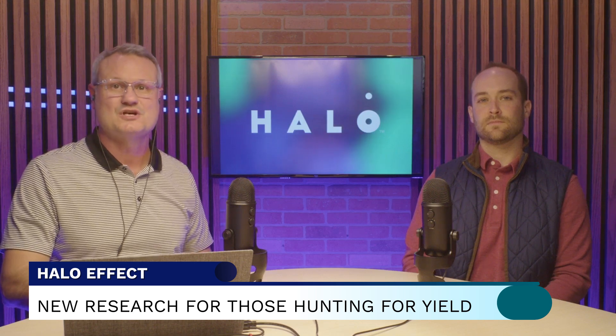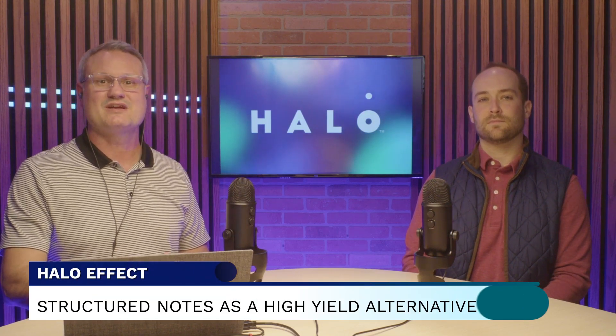Our new research shines light on the big difference between the high yields and at times the low total returns so-called high-yield investments can produce, and in short, we make the case for structured notes as a simple alternative.